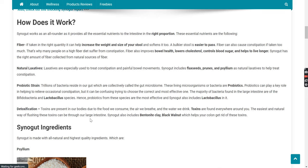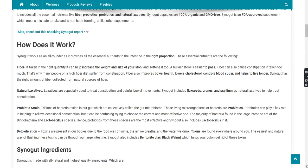Probiotic strain. Trillions of bacteria reside in our gut, which are collectively called the gut microbiome. These living microorganisms or bacteria are probiotics. Probiotics can play a key role in helping to relieve occasional constipation, but it can be confusing trying to choose the correct and most effective one. The majority of bacteria found in the large intestine are of the bifidobacteria and lactobacillus species. Hence, probiotics from these species are the most effective, and Synega also includes lactobacillus in it.